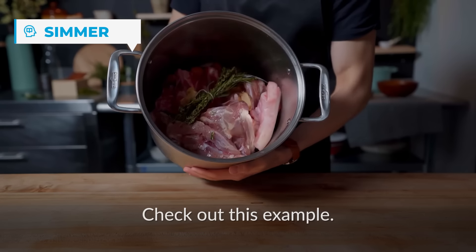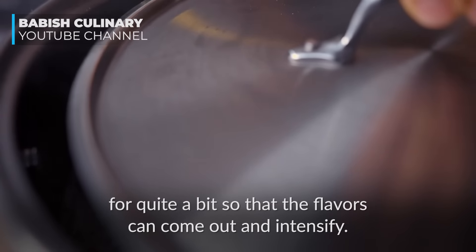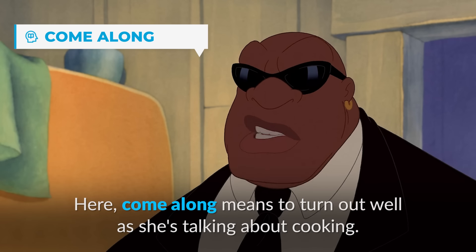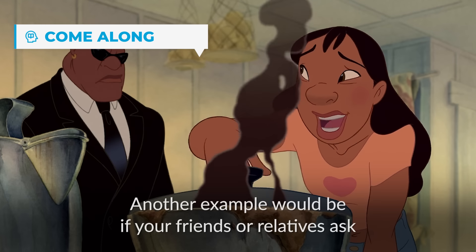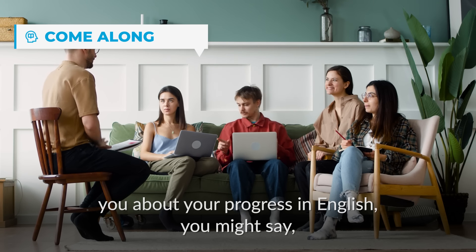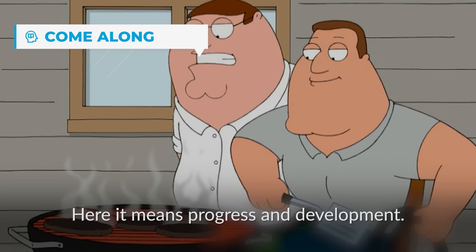After filling this to the top with water, I'm going to let it simmer for quite a bit so that the flavors can come out and intensify. Here, 'come along' means to turn out well — she's talking about cooking and means the food is cooking well and turning out as she hoped. Another example: if your friends ask about your progress in English, you might say 'It's really coming along — I'm learning new words every day.' Here it means progress and development.